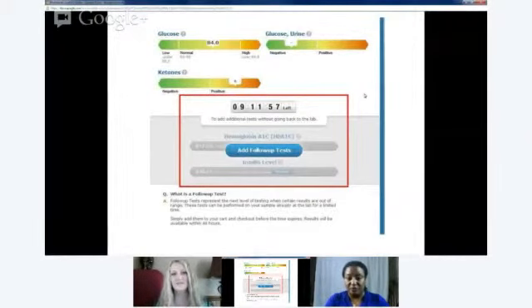What if I need a more specific test once the results are done? We're already providing the ability to do follow-up tests on the samples already at the lab. You have a limited time — usually about 24 hours — to add certain follow-up tests based on the initial results. When certain results are out of range and need to be followed up with more specific tests, we've built a protocol that doesn't require you to go back to the lab. You simply check the box for the follow-up tests, they get ordered, and they'll show up in your health record the following day.